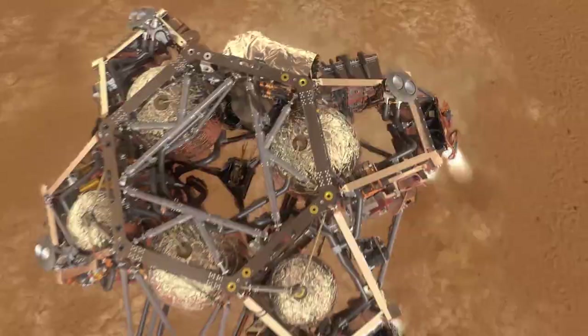Those umbilicals need to be cut at the right time, and it needs to fly away so it doesn't drag the rover. All of these things have to happen right — it's such a fascinating engineering feat. The EDL team — entry, descent, and landing — has done a phenomenal job planning and preparing for this. It should really be seven minutes of excitement.